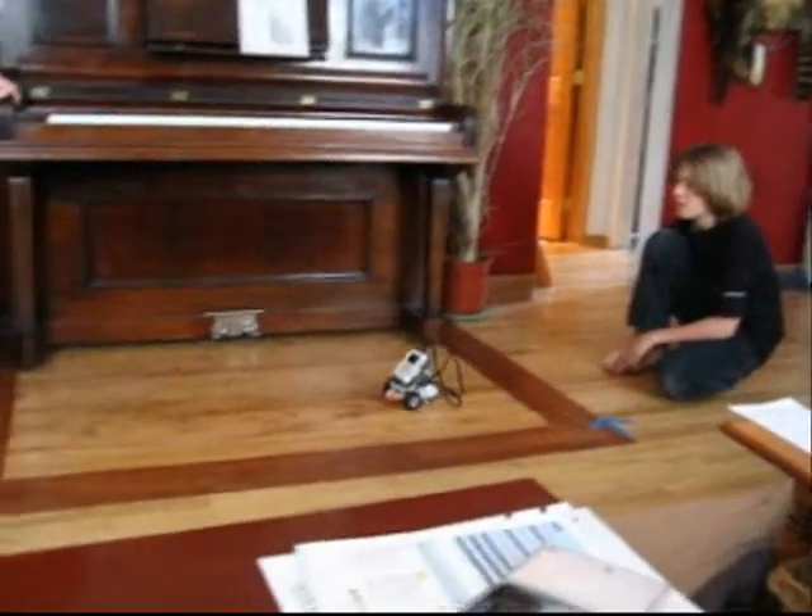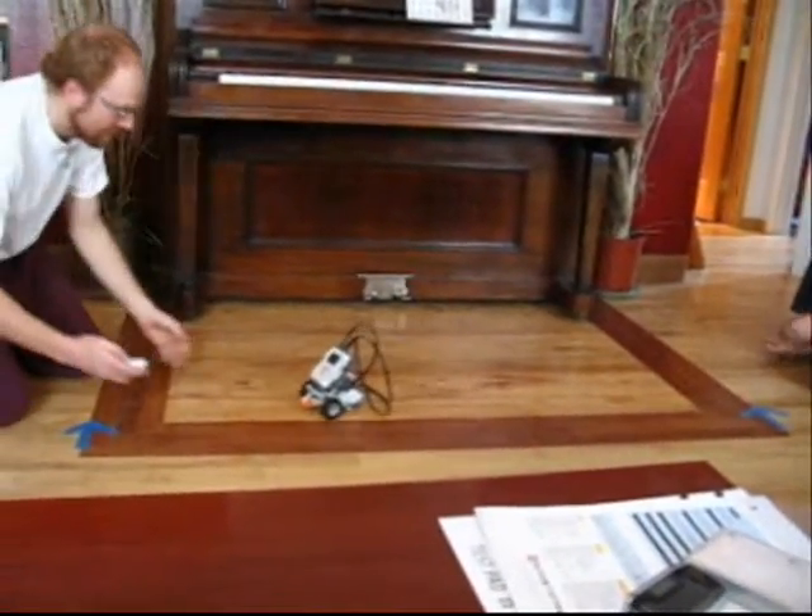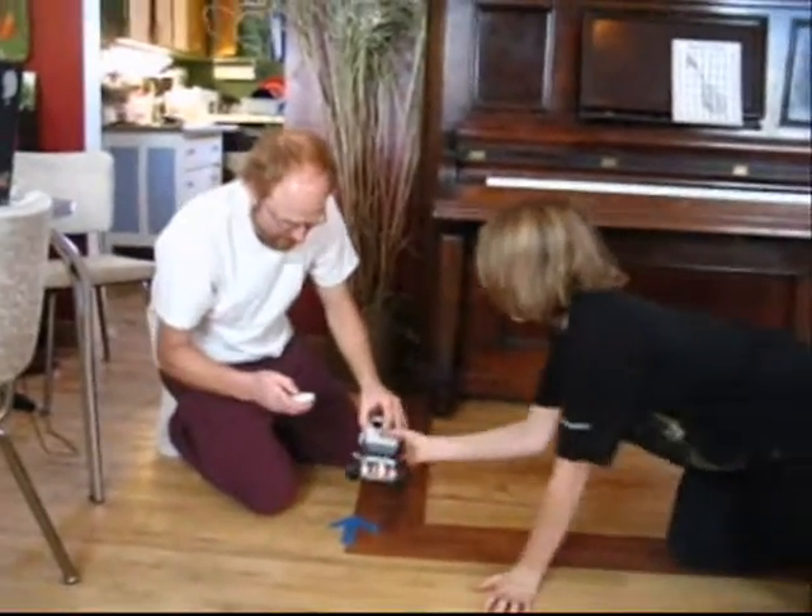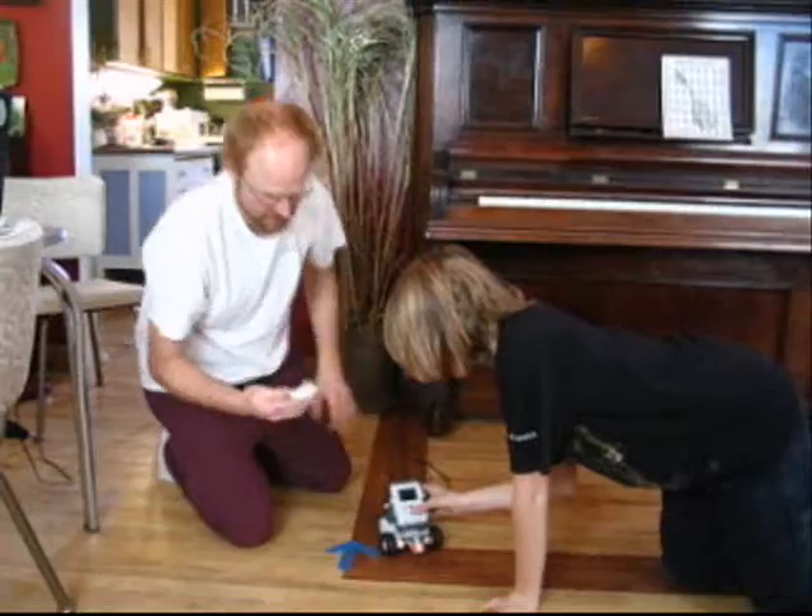This is the first test but the third robot — it's the last robot but the first test for it. He's going much faster — six seconds. That's good.